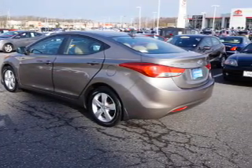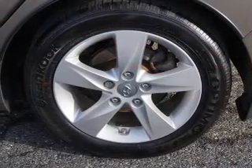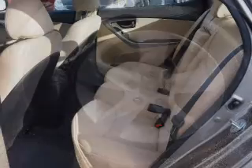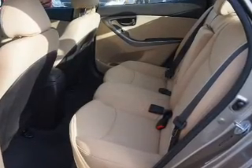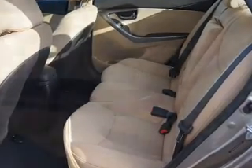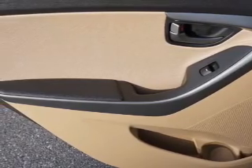Inside you'll find Bluetooth connectivity, an auxiliary input, curtain head airbags, front airbags, side airbags, side impact door beams, low tire pressure warning, child safety locks, iPod integration, and cruise control. Rest easy knowing this vehicle comes with a Carfax Vehicle History Report from Carfax,